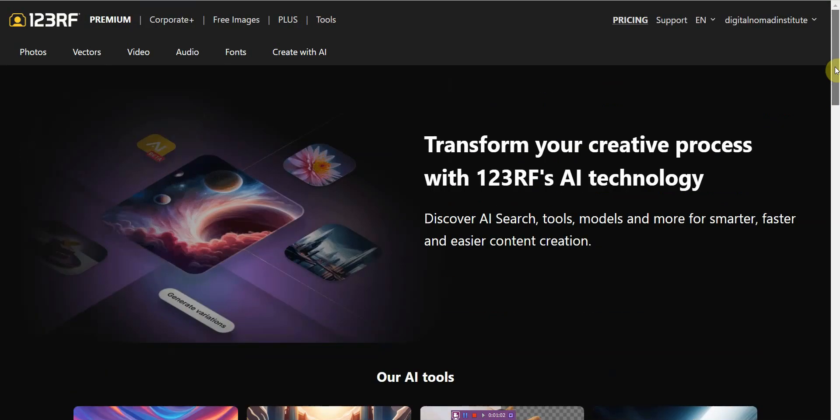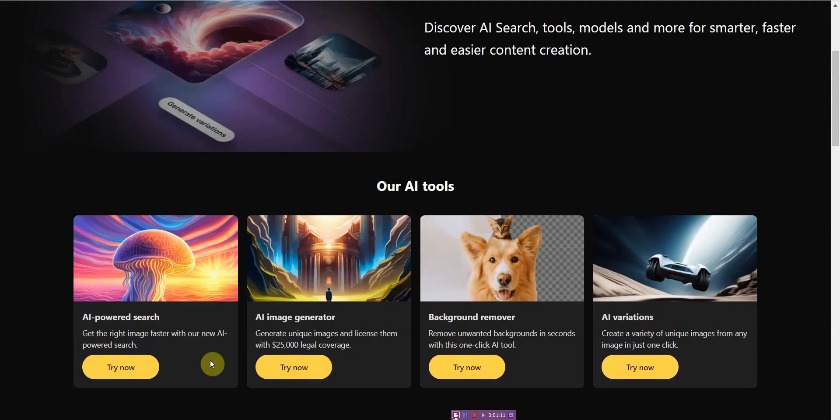What you do is you sign right up, and once you sign up you go to photos. So you simply go down to AI powered search, and it says: get the right image faster with our new AI powered search.